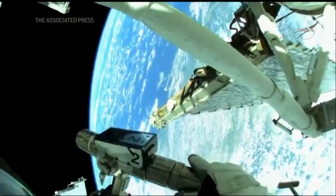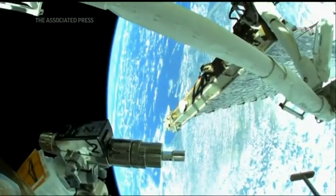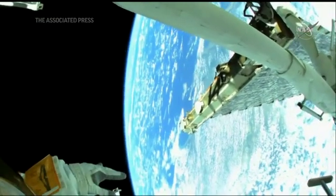In the meantime, the station is 261 statute miles over Venezuela, looking at the Caribbean just off in the distance, and about to pass over Brazil.